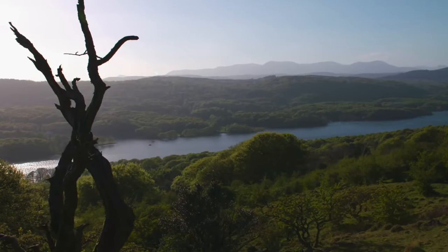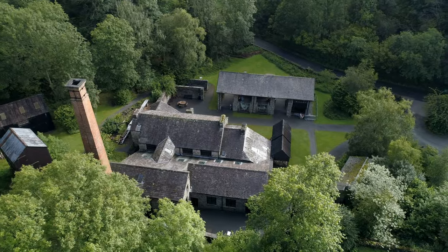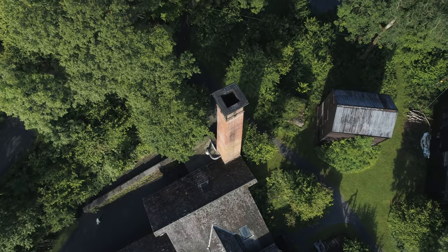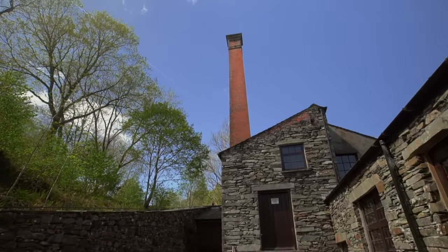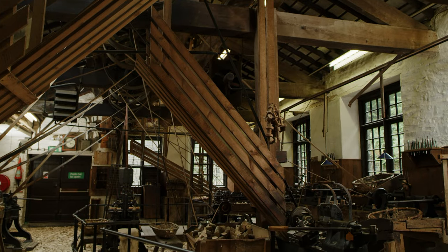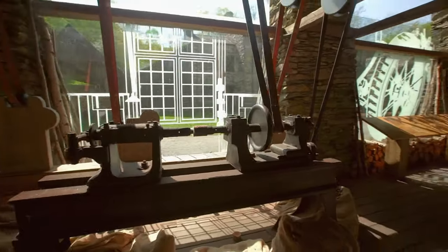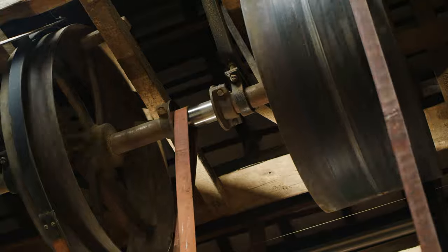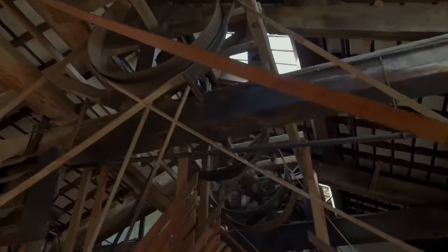On the banks of Windermere in the Lake District sits a mill that played a surprisingly key role in this country's textile industry. Originally opened in 1835, Stott Park Bobbin Mill supplied bobbins to thriving local Lancashire cotton mills, and innovations in textiles production at this time propelled this into a highly prosperous region in the Industrial Revolution.